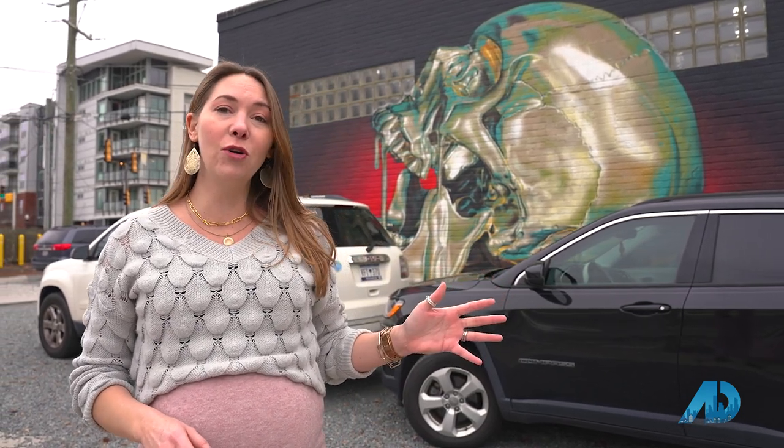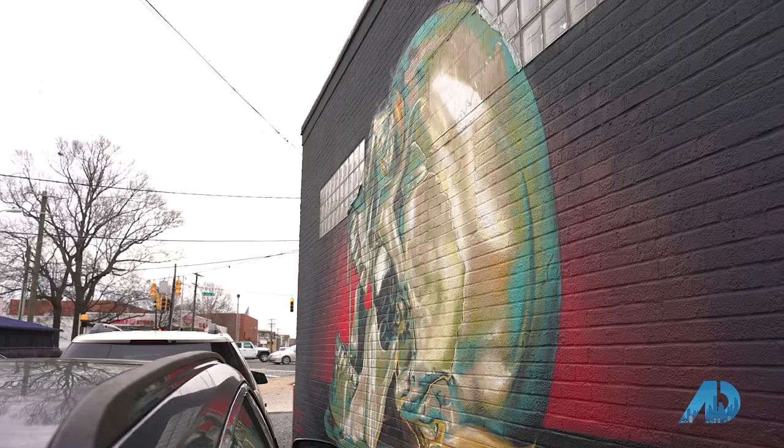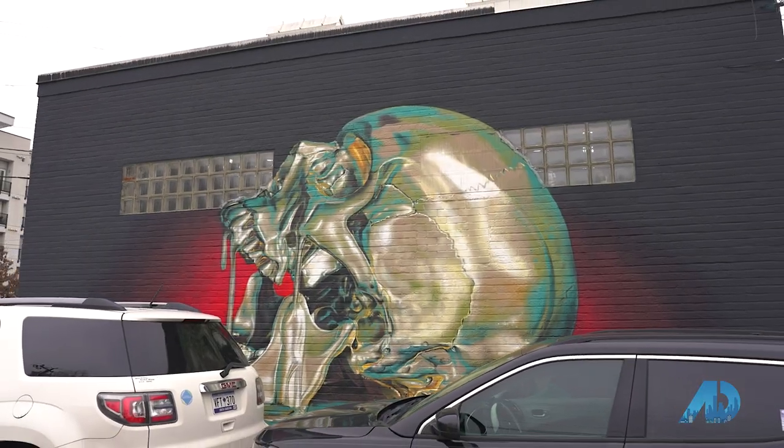And here is my favorite — well, second favorite — mural here in Charlotte, done by the artist Jex, who is nationally known. You can follow him on Instagram, I highly recommend it. Behind me is one of the murals that he did in Charlotte. In fact, he's done more than one. This one just stands out as my favorite, but it's got a little bit of gold, and maybe that's why.